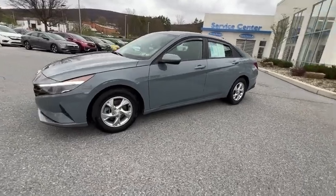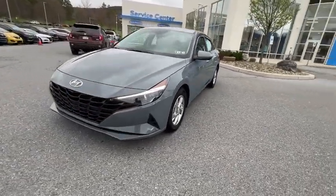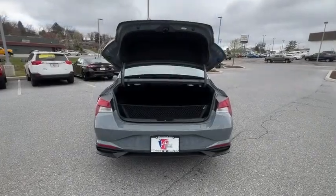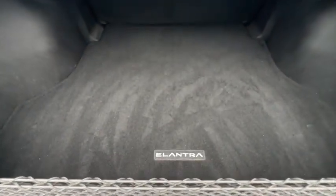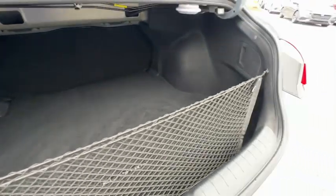Traction control, dual airbags, alloy wheels, power steering, four-wheel disc brakes, rear window defroster, trip computer, power windows, electronic stability control, security system, remote keyless entry.